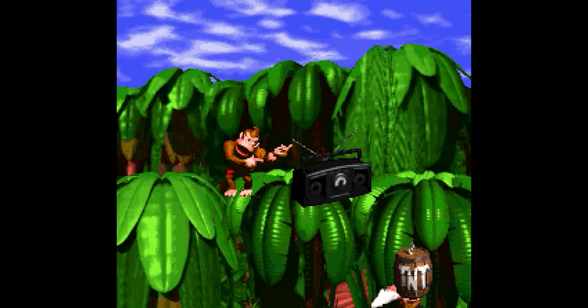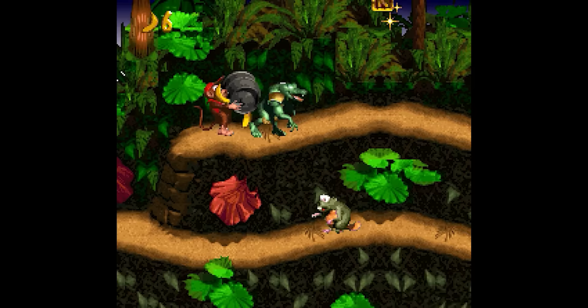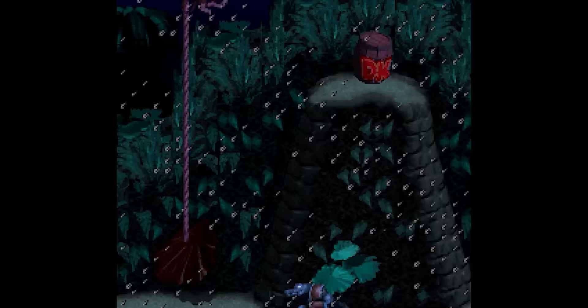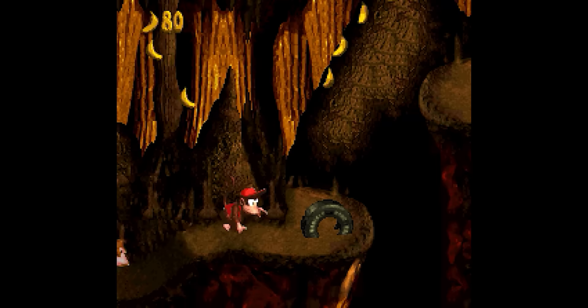How good did Donkey Kong Country look on release? So good that people didn't believe it was running on a Super Nintendo! Detailed 3D characters were running around against detailed 3D backgrounds. These days we know it was pre-rendered, but it's still a staggering achievement. For a start, Rare didn't use any extra chips — and even when you discount the Super FX, lots of Super Nintendo games did, including Super Mario Kart and Street Fighter Alpha 2.